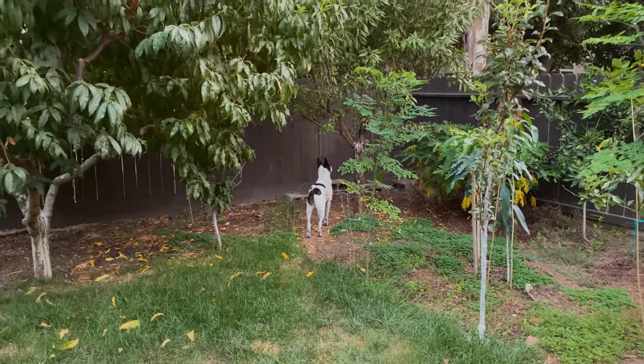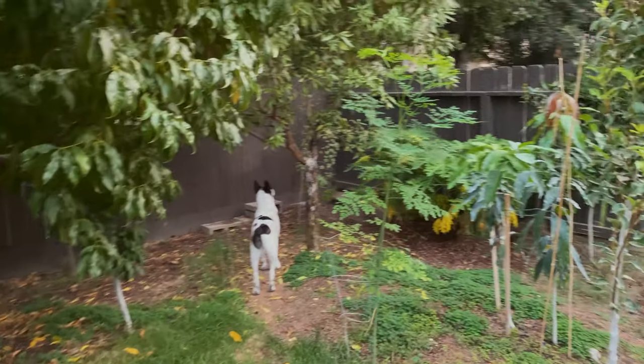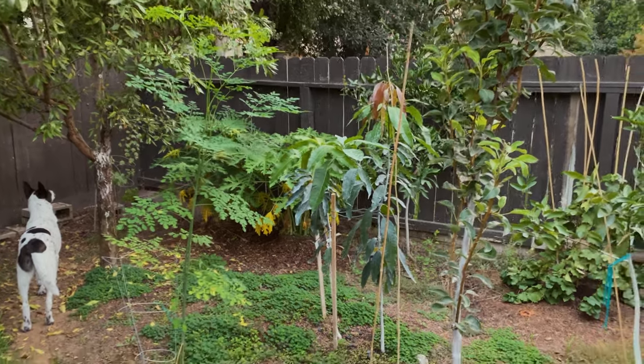Hello everyone, this is Moses from Dothar Gardens. In this video I'm going to be talking about how much I love my newly planted mangoes I planted earlier this year.